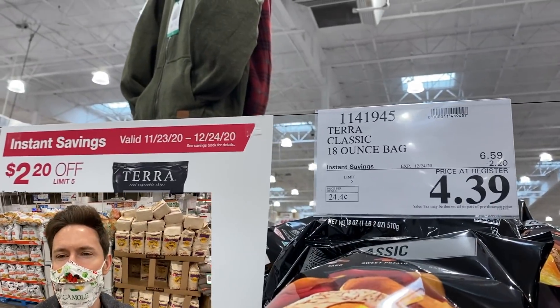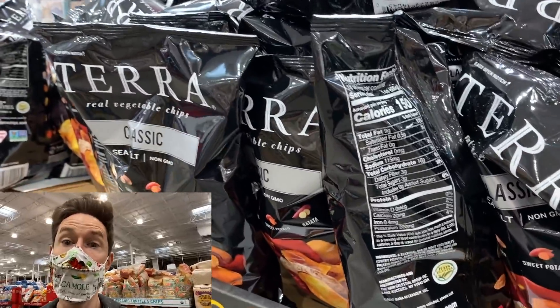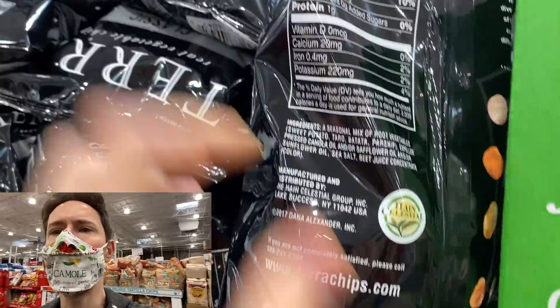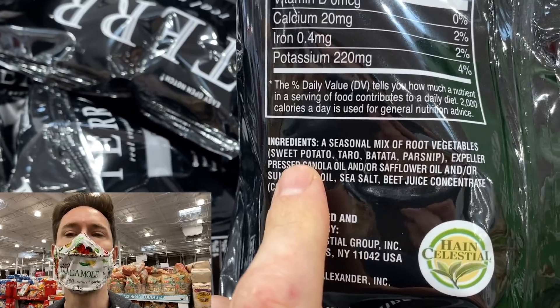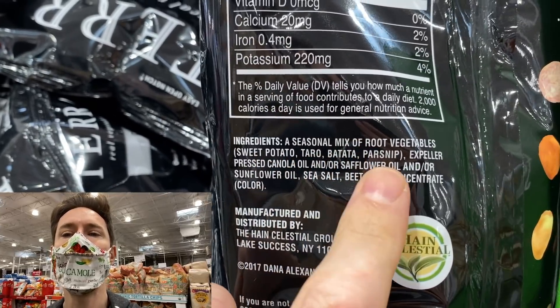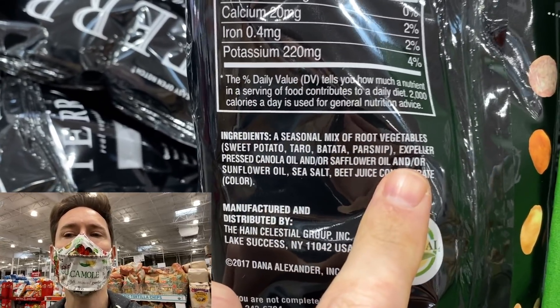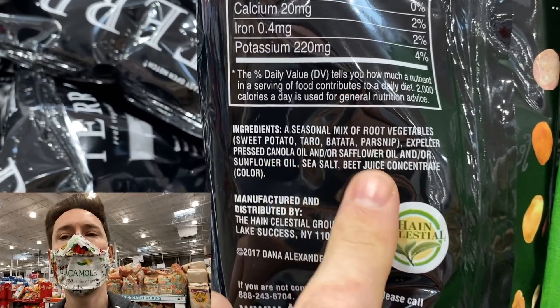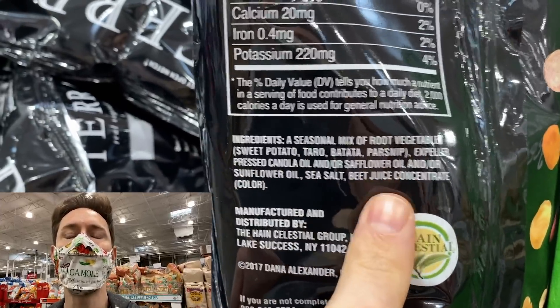Maybe one of the better ones here is the Terra root vegetable chips — really good deal. 18-ounce bag, $4.39, $2.20 off, limit five. Now this is not the ideal chip, but it is better than many others here. I love the fact that they swap out potato chips for nutrient-dense root vegetables like sweet potatoes and parsnips. These are non-dirty dozen items, so they don't have to be organic, which they're not. I don't love the oil, but it is expeller pressed canola, safflower, or sunflower oil — one of those three — plus some beet juice concentrate. Not ideal, but Bobby approved because it's one of the better chips here.